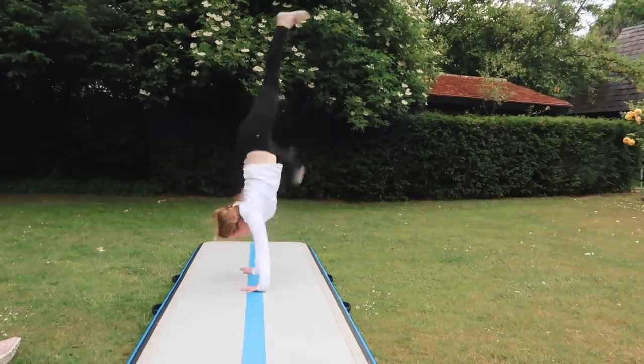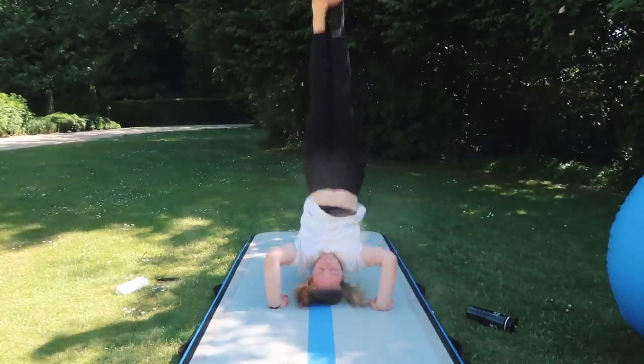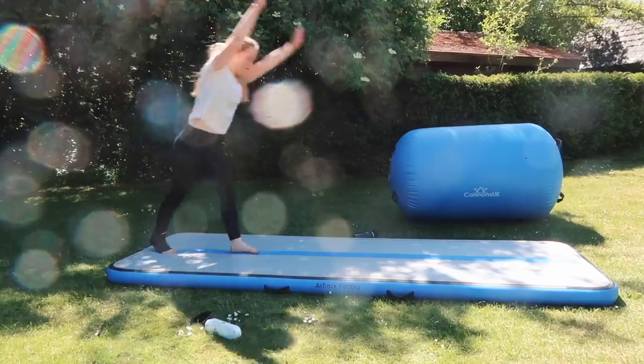As for gymnastics equipment, I have four big pieces. The first, which you've seen throughout, is my air track. I use my air track every single day — I've had it for around six weeks. If there's one piece of equipment you're going to get, I 100% recommend an air track. I hardly ever use my gymnastics mat anymore because of it. My air track is from Air Track Factory and I got it from Gym Aid.